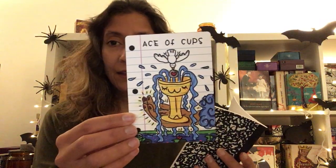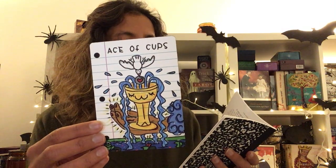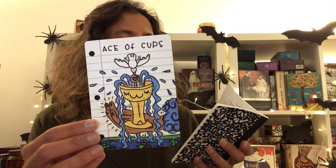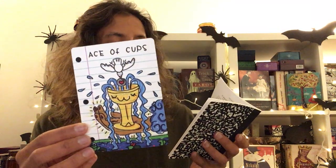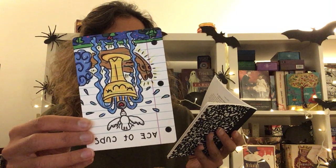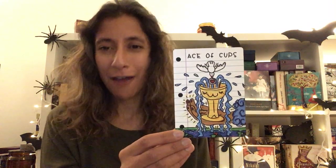Ace of Cups — here it is. It says: 'The Suit of Emotion. This cup is overflowing with opportunity. It has been offered to you by divine powers to tell you that an opportunity of love, creativity, or fulfillment is coming your way. Do you accept this offering? Upright: new love, creativity, emotional awakening, fulfillment. Reversed: emptiness, blocked creativity, loneliness, intuition.' Very simple. This is a perfect beginner deck — perfect.